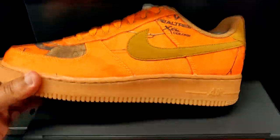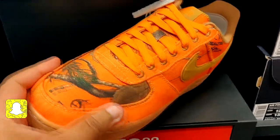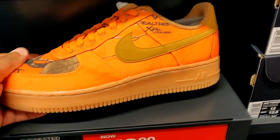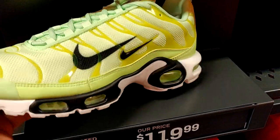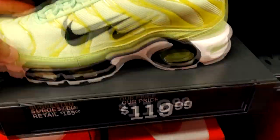They got these orange camo Air Force Ones for $80, retail is $100. I definitely like this shoe. Out of the whole camo pack they had, I'd probably pay $50 for these, so hopefully I can get them for like $50-$60. I wish these were on the wall at 20-30% off — these would definitely be a nice grab. Never seen this color in the Air Max Pluses — these are pretty decent. They want $120 for them, retail $155 — not bad. Got a nice little size run on these as well. They got an additional 30% off everything in the hash wall, so let me go ahead and check out and see if there's any steals.